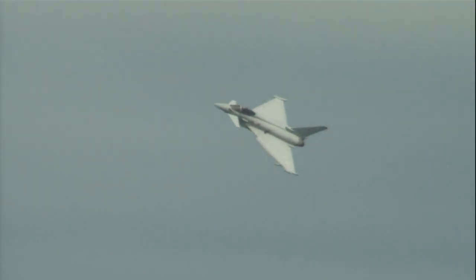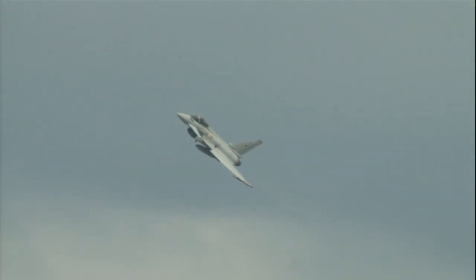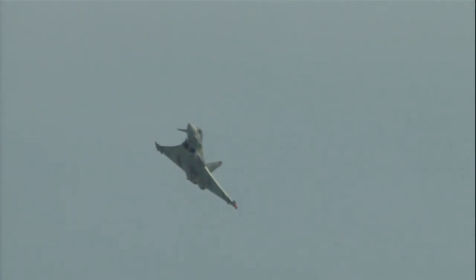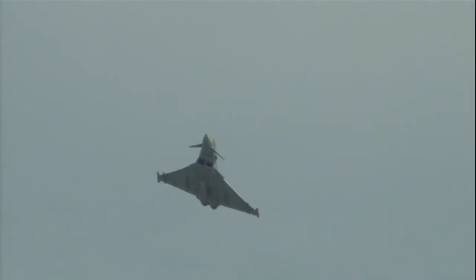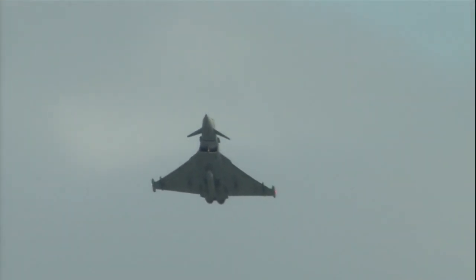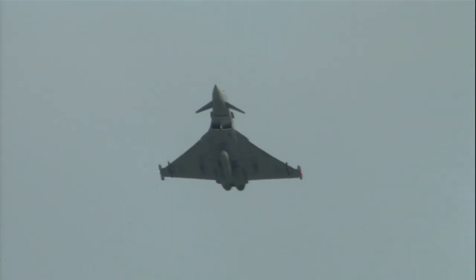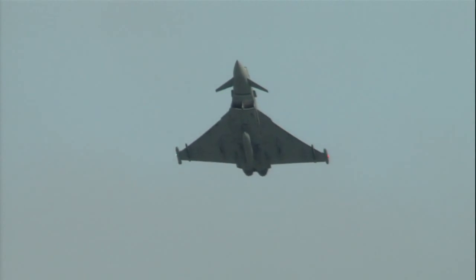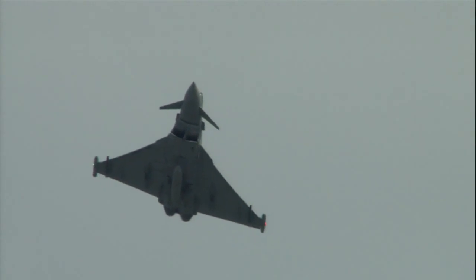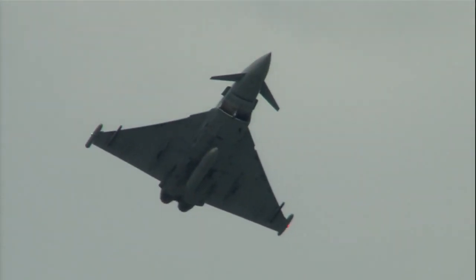Slowing down now for the low speed high alpha pass. Noel once again selecting throttle's idle — this is one of the few times that Noel gets to enjoy himself and look down at the crowd, so as he comes past please give him a big wave; he will be watching. Noel's Typhoon now with a ground speed of around 129 miles per hour — that's about the speed you'd expect from a light aircraft, not an aircraft weighing over 16 tons.